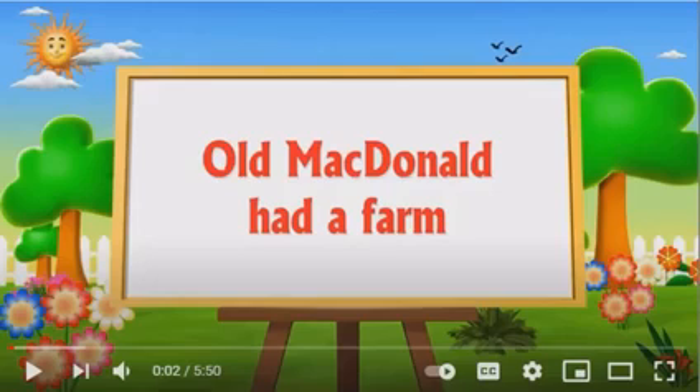Okay guys, let's listen to a song about farm animals. Are you ready? Let's go.